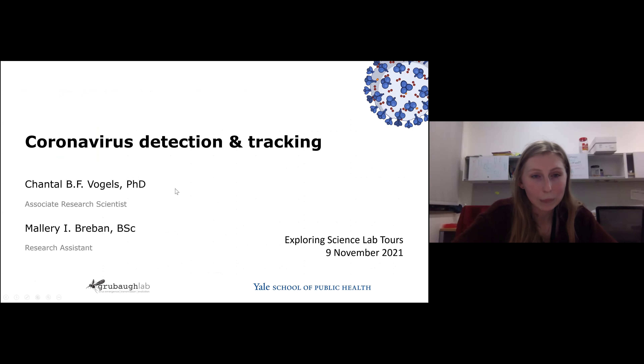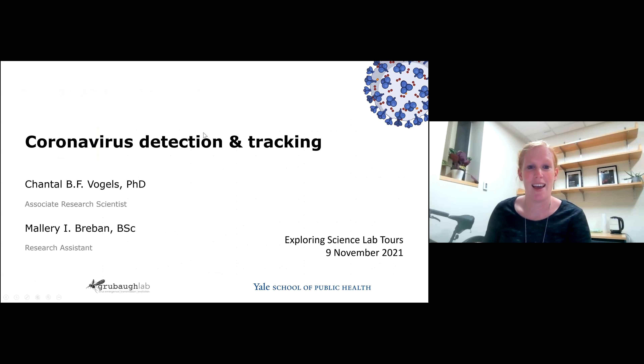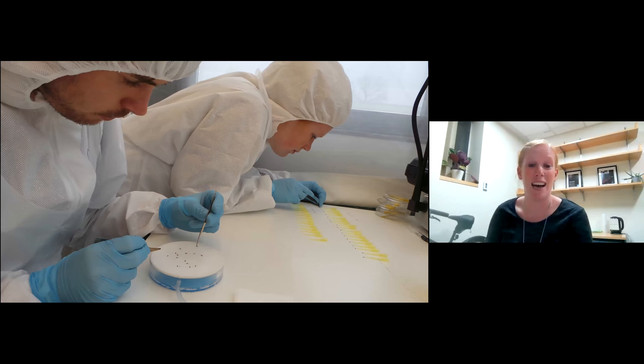My name is Chantal Fogos. I'm an associate research scientist at the Yale School of Public Health, and today I'm going to talk about detection and tracking of SARS coronavirus 2. Just like Anna, I'm also from Europe - from the Netherlands, a small country in the northwestern part of Europe. Before the pandemic, I was a medical entomologist studying mosquitoes and the viruses they transmit, including West Nile virus. Then the pandemic hit and our whole lab shifted focus from mosquito-transmitted viruses to studying the coronavirus.